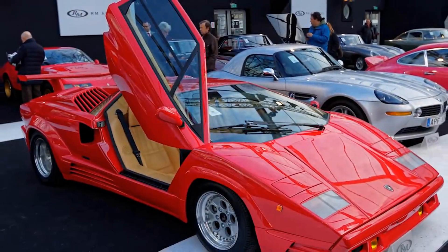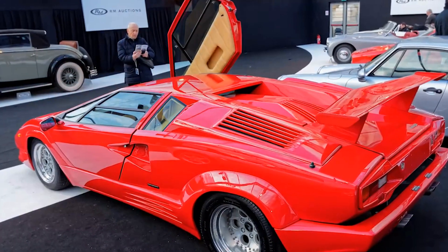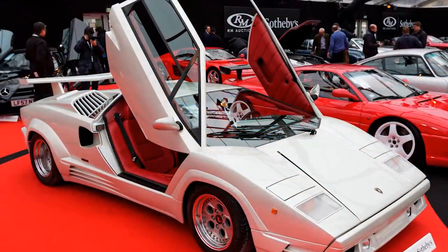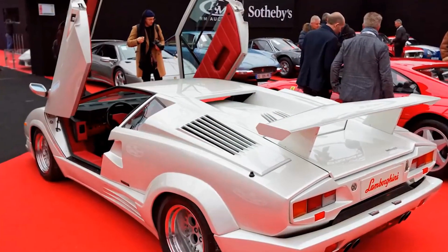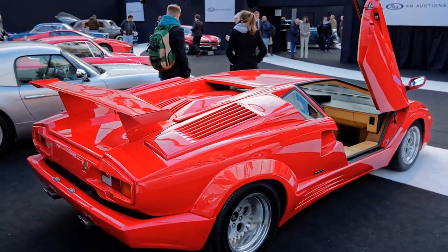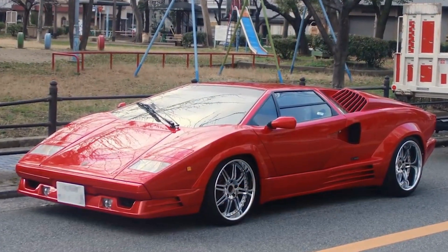Number 8. Pagani started out working in the body shop and the composite materials department of Lamborghini, where he began working with carbon fiber. After his stint there, they decided it was time for him to design an actual car, just in time for a 25th anniversary vehicle. The special edition Lamborghini Countach was his first big-name project. The 25th Anniversary Countach was originally going to be limited to 400 models, but became the best-selling Countach, selling 667 cars.